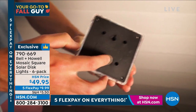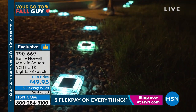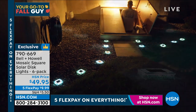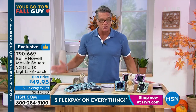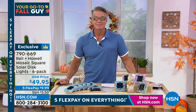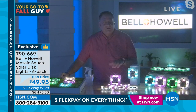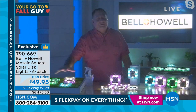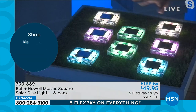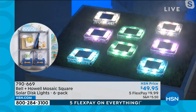We have a limited number of these brand-new lights — we've never aired these before. The previous mosaic version sold out. These feature a square design with light all the way around the outside, exclusive to HSN. Talk about curb appeal — you're making your home look like a palace instantly. Just flick the switch on the back once and the light sensor takes over — it knows when it gets dark and pops right on, lasting all night.